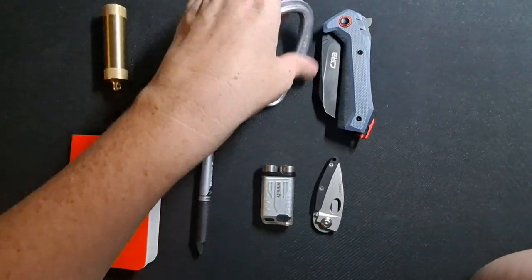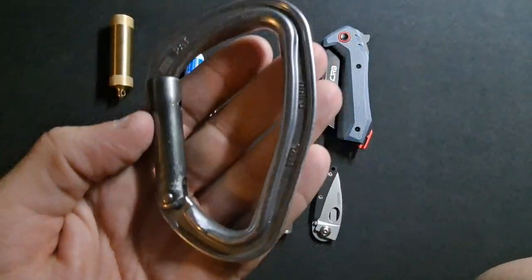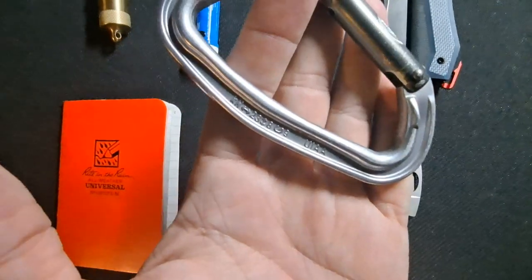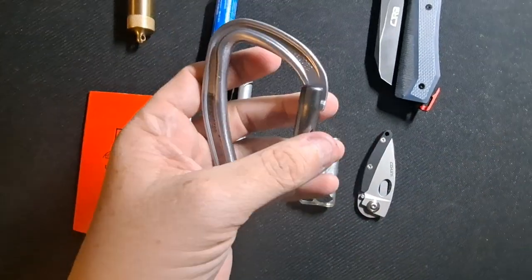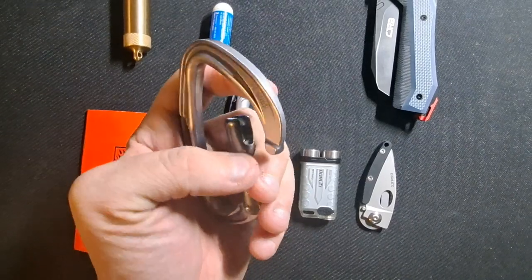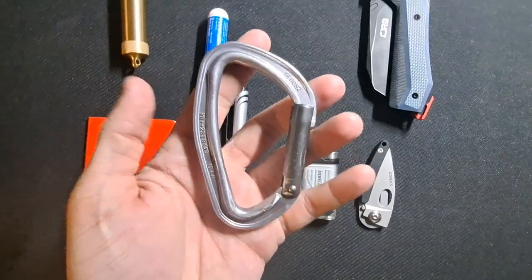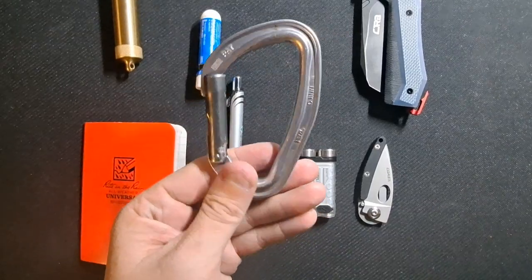My keychain normally sits on my belt loop with this climbing carabiner. This is a Petzl De Gin — it is a rated carabiner, good to about 5,000 pounds. I prefer climbing-style ones so they don't break. I also like the smooth action on this; it doesn't get snagged on anything, which is good because having my keys rattling around is not optimal for what I do for work. So this is great.